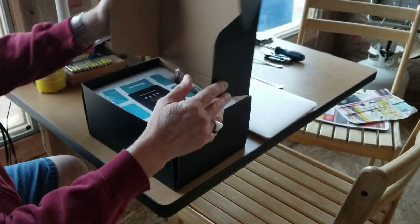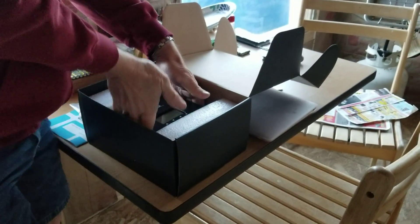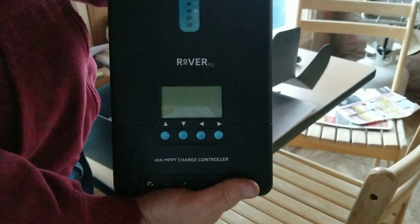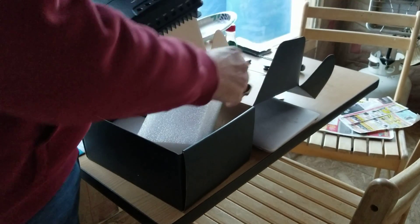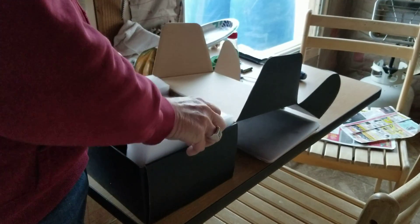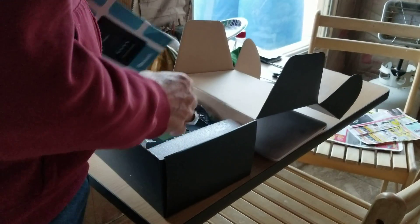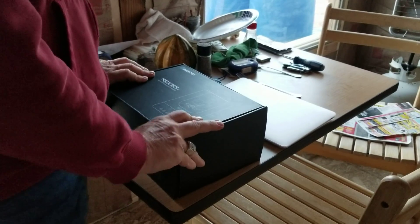If anyone in viewer land or YouTube land is interested in this MPPT controller, contact G Bear at gbearHomesteading — that's G-B-E-A-R-H-O-M-E-S-T-E-A-D-I-N-G — at Yahoo.com. Email with your interest and I'll forward it to Andy's email so you can work out the deal directly with him.